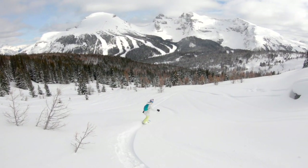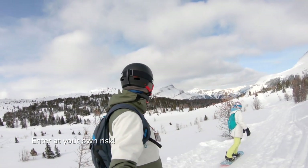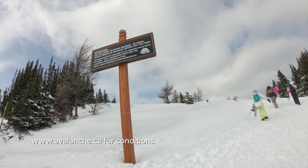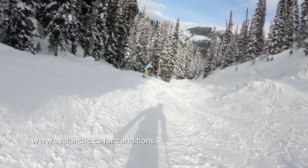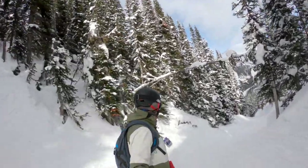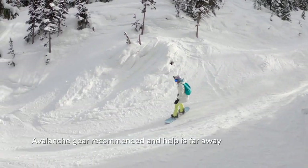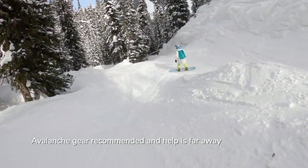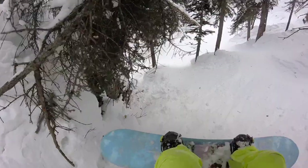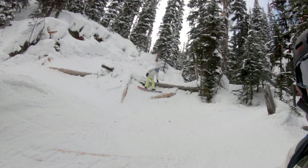For expert riders ready for adventure, the back door is a local secret and off-resort gully. After taking the Wawa Quad, ride down Meadow Park until you see a sign and boundary rope. After a short walk, you can drop into a valley that ends at the Wolverine Quad, which can hold powder perfect for fun turns through the trees and the gully. Warning: this is out of bounds with unmarked obstacles and natural hazards like fallen trees, so proceed with caution, ride with a buddy, and ride within your ability.